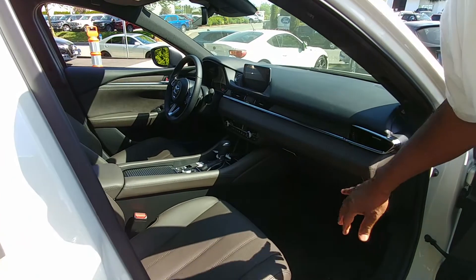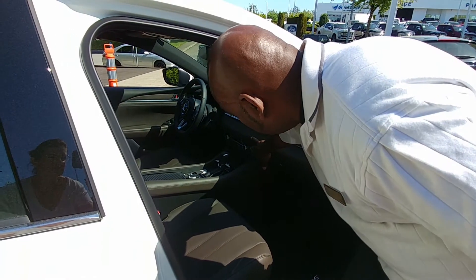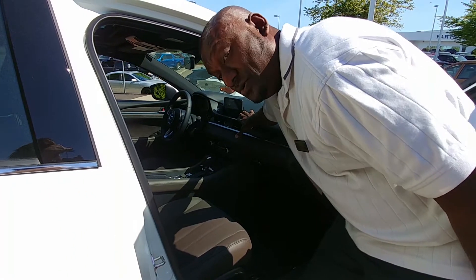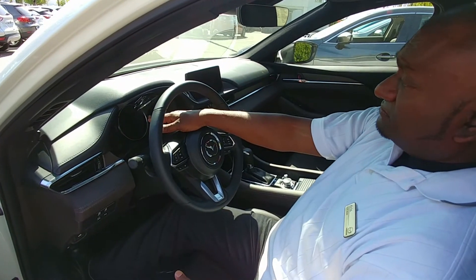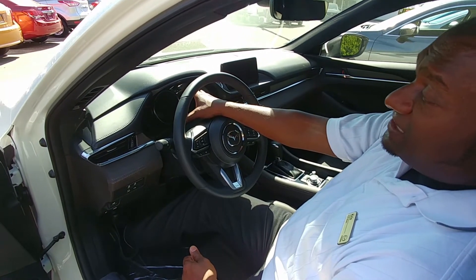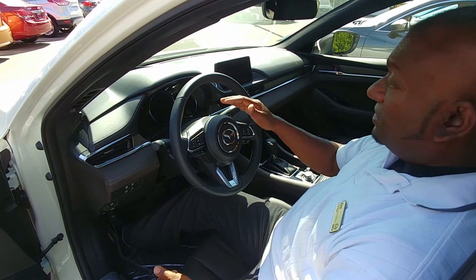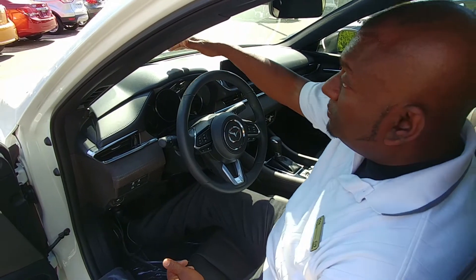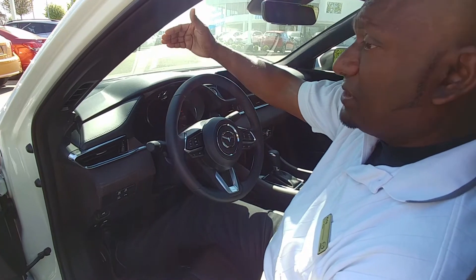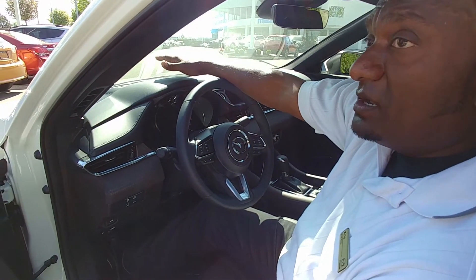Inside, the Signature model features Sen wood trim and more sleek, less bulky heater controls. They've put an 8-inch screen in the vehicle. On the driver's side, they've increased the instrument cluster size to 7 inches, making it much easier to visually see your speed. The Signature model also now includes a heads-up display that reflects onto the windshield — showing your speed, blind spot monitoring, lane departure warning, and all the i-Activsense safety sensors.